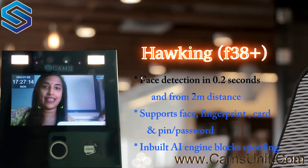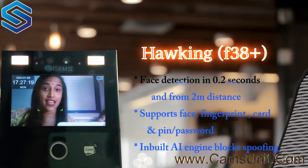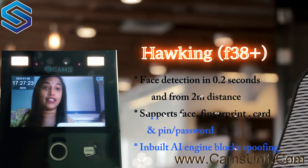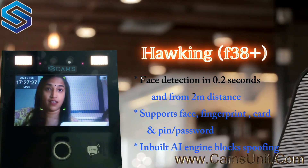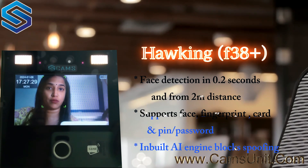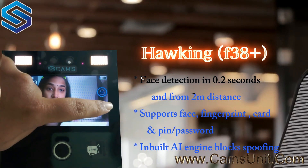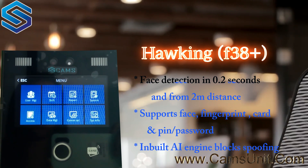Let's see the demo for the Hawking F38 Plus. Looking at the screen, you have the date, time, and day displayed in the top-left corner, and in the top-right corner you can see whether the device is online or not. Now let's get into the menu — I'm clicking the screen, and you can see the settings button here.